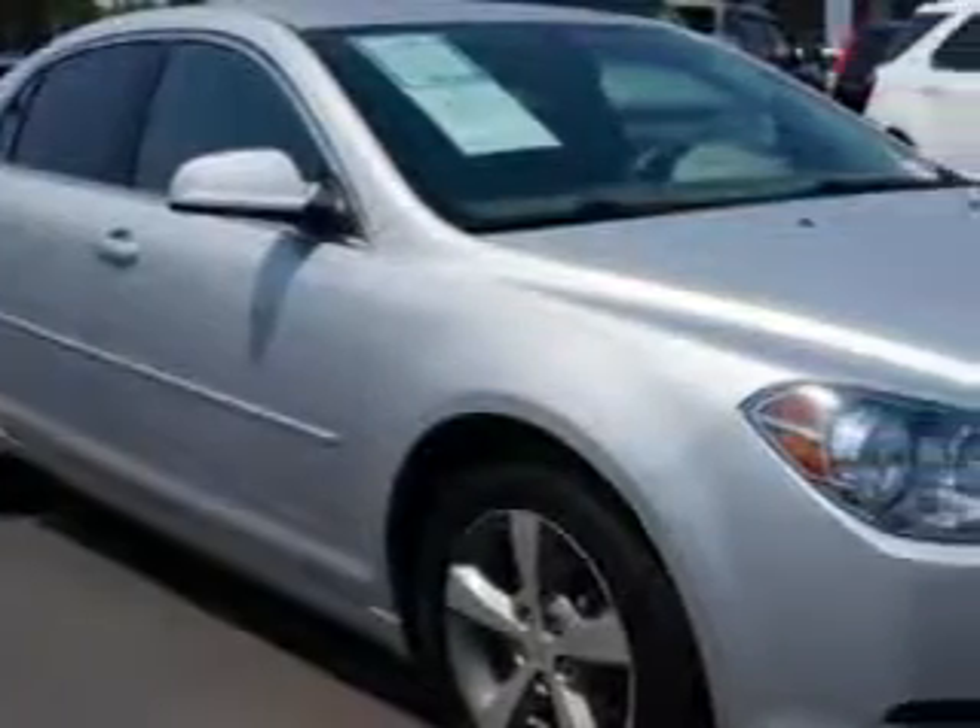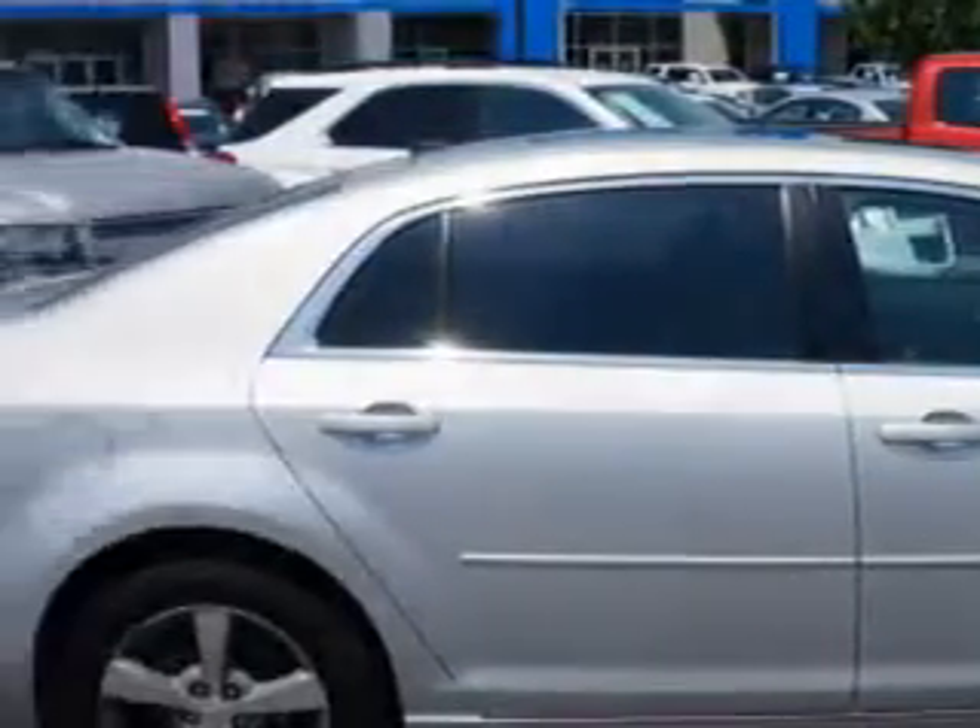Check out this Silver Ice Metallic 2011 Chevrolet Malibu, equipped with a four-cylinder engine and an automatic transmission. Enjoy this great car with features like: